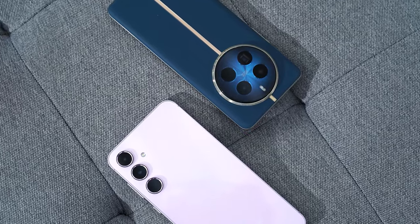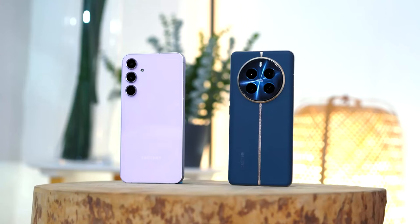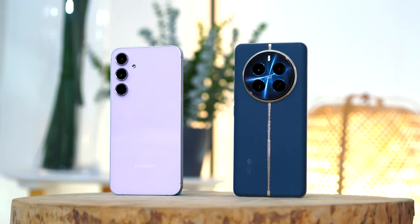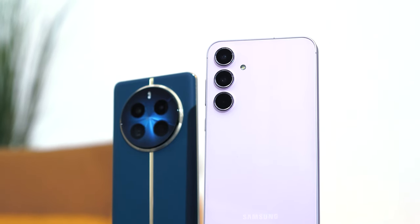Hey guys, this is Harry from Ugo Tech and at a budget of around 25,000 pesos, there are two strong contenders that are really vying for your attention: the all-new Samsung Galaxy A55 5G along with the Realme 12 Pro Plus 5G. Both of these phones boast impressive yet distinct features that can significantly sway your decision making in choosing which one will be your next daily driver. So without further ado, here's our review comparison and we'll see which one of these phones is worth your money.